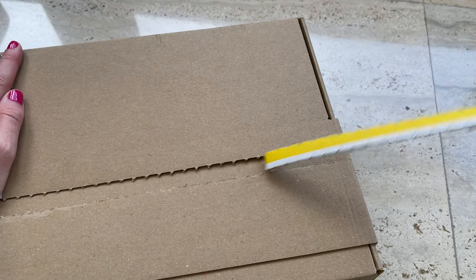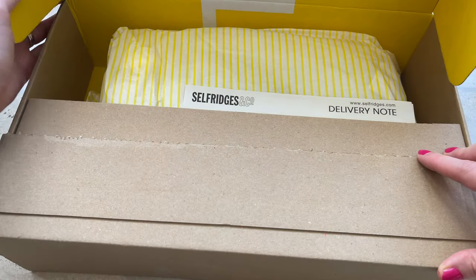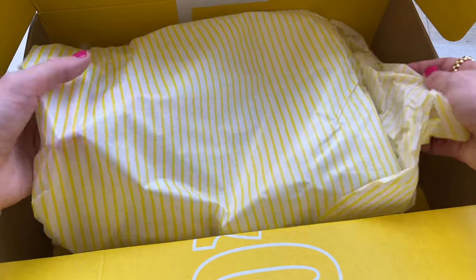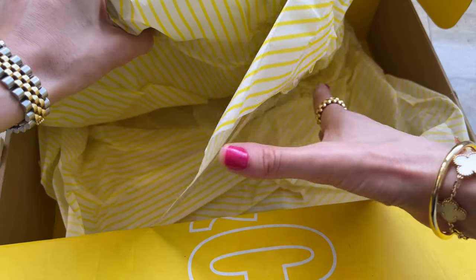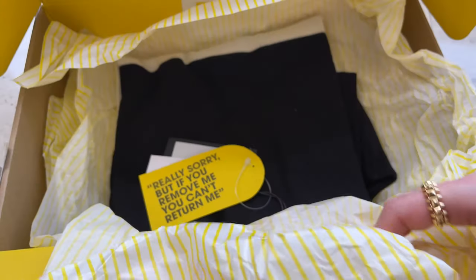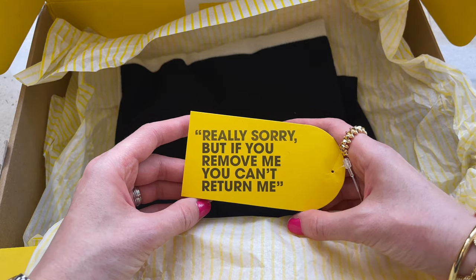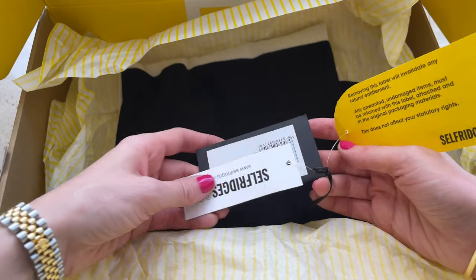The next one is actually my latest purchase — I literally received it today and I'm so excited. This one is from Selfridges. I couldn't find this size on Matches Fashion unfortunately, but I've shopped from Selfridges in the past as well. Their packages typically arrive quite fast, which is great, and I also like their customer service — it's always fantastic.